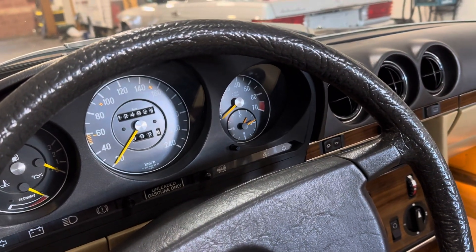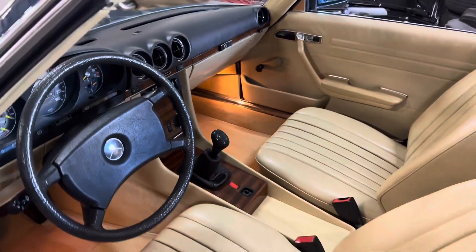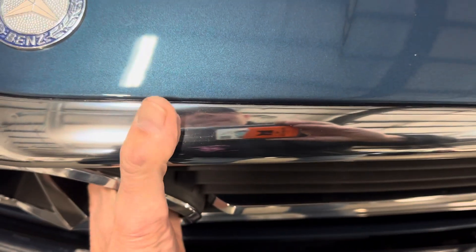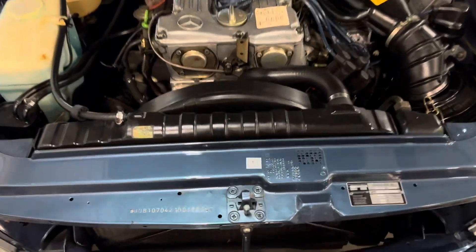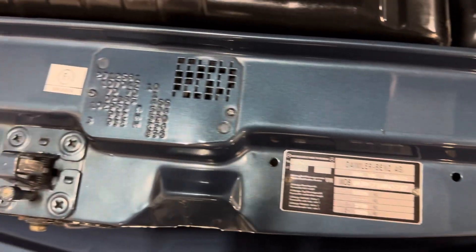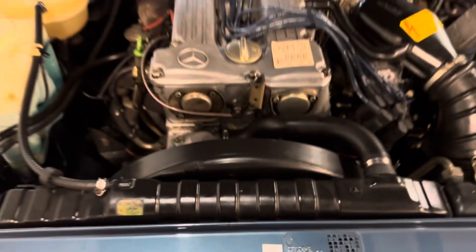124,824 kilometers, which comes out to about 77,000 miles. All original engine. Paint code 932 — Lapis Blue.